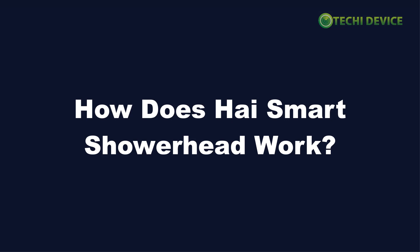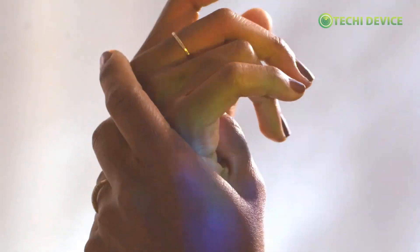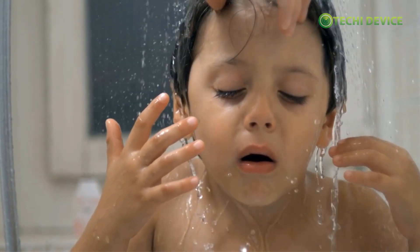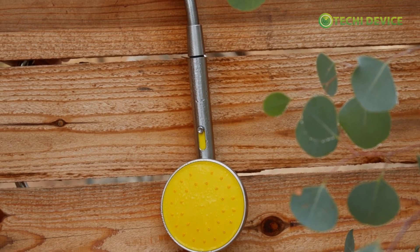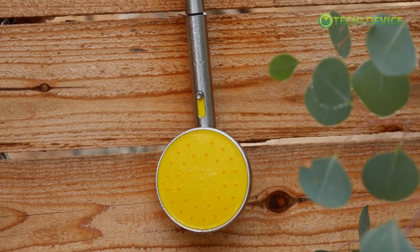How does HiSmart Showerhead work? HiSmart Showerhead empowers users to customize every aspect of their shower experience, from adjusting water pressure and spray patterns to monitoring temperature and water usage — the Hi app puts control in your hands. With its unique turbine technology, Hi generates its own power, eliminating the need for batteries and ensuring a seamless experience.